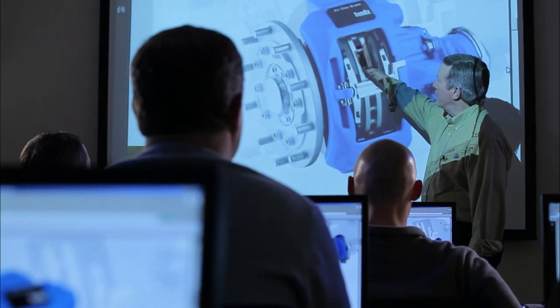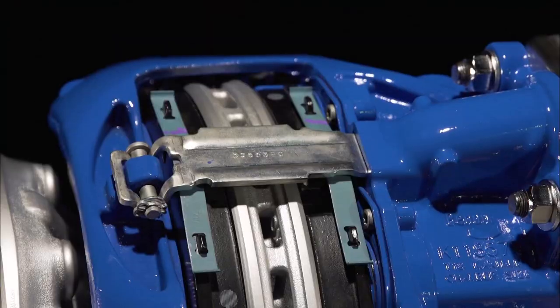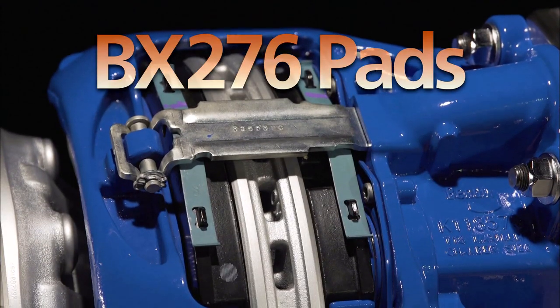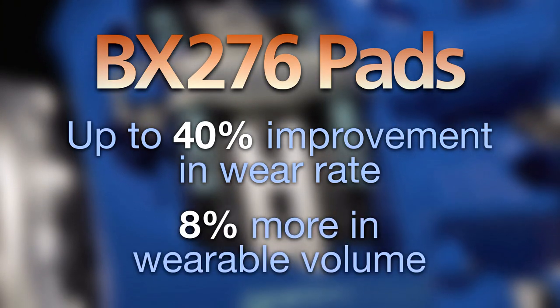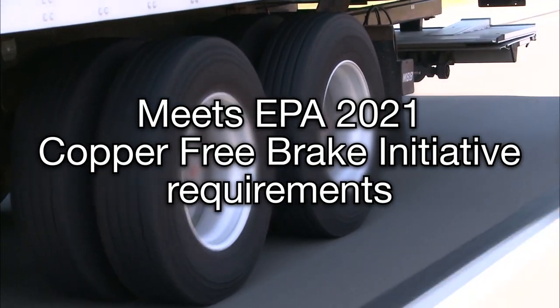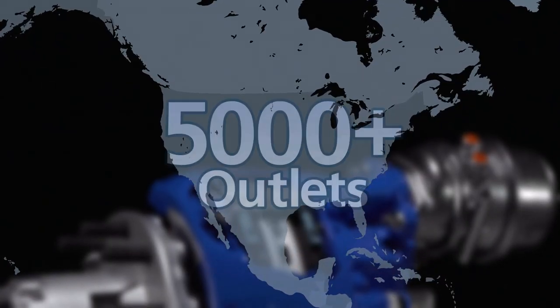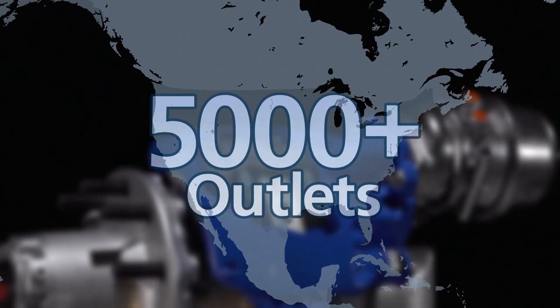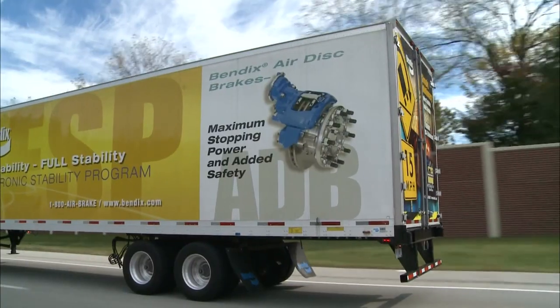The Bendix LT also features a new pad that offers up to a 40% improvement in wear rate, 8% more wearable volume, and already meets the EPA's 2021 copper-free brake initiative requirements. And there's even more value in an accessible, readily available aftermarket parts network.